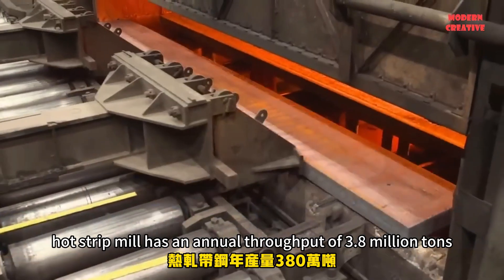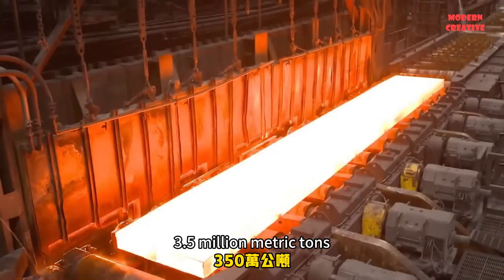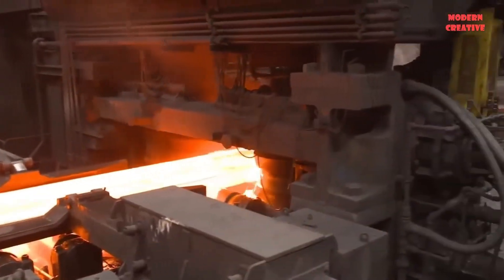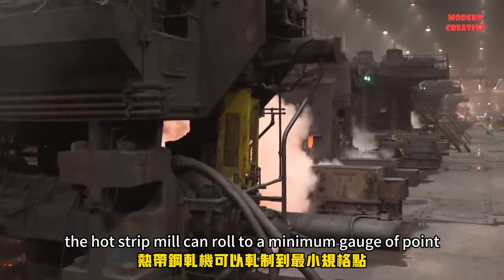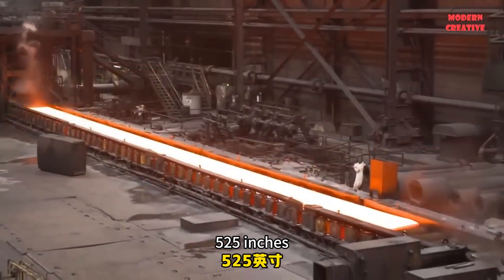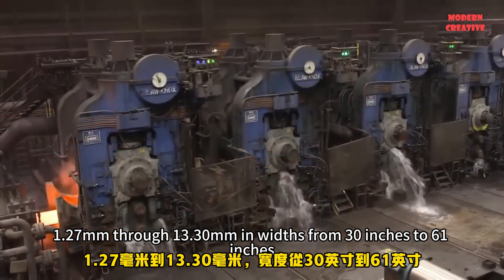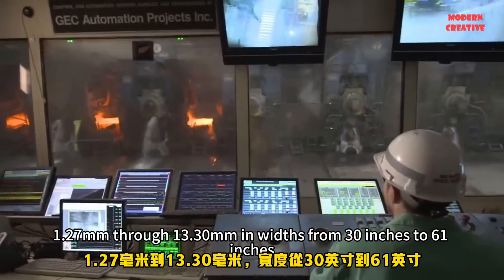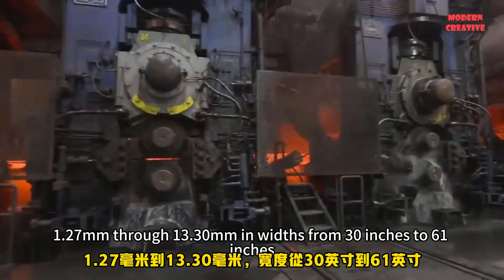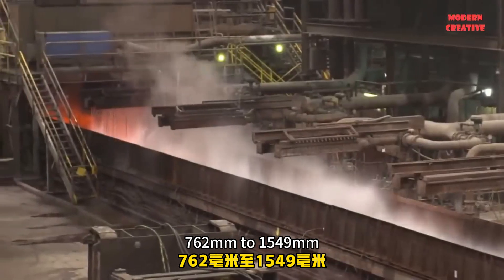The hot strip mill has an annual throughput of 3.8 million tons, or 3.5 million metric tons. The hot strip mill can roll to a minimum gauge of 0.050 inches — 1.27 millimeters — through 13.30 millimeters, in widths from 30 inches to 61 inches, that is 762 millimeters to 1,549 millimeters.